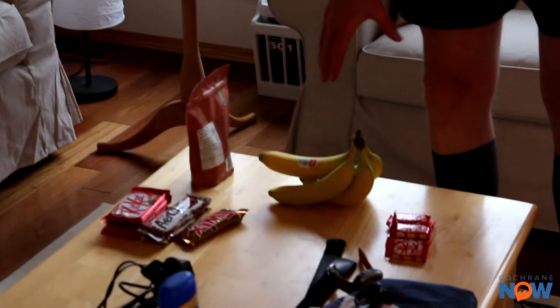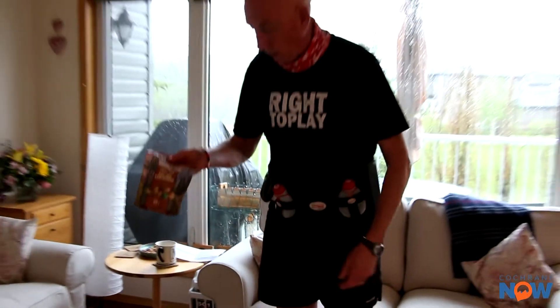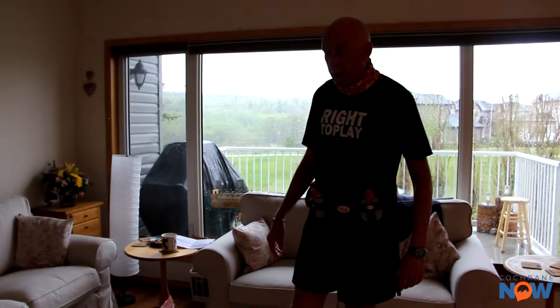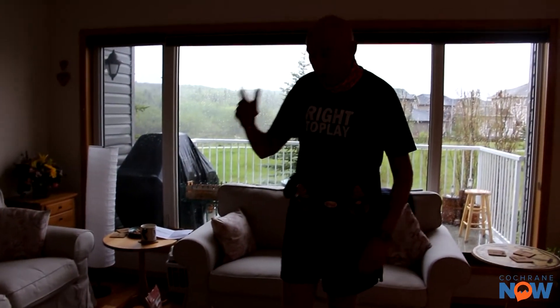I've got my running lamp, and then food — I'm going to need some food as I go along. I've got some chocolate bars here. Bananas are absolutely critical, and a little bag of trail mix. I can eat solid food, and I'll also be having sandwiches and chicken soup.